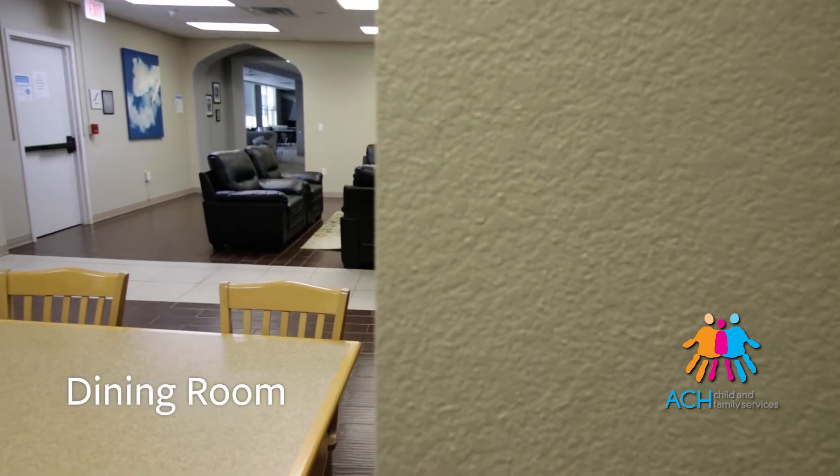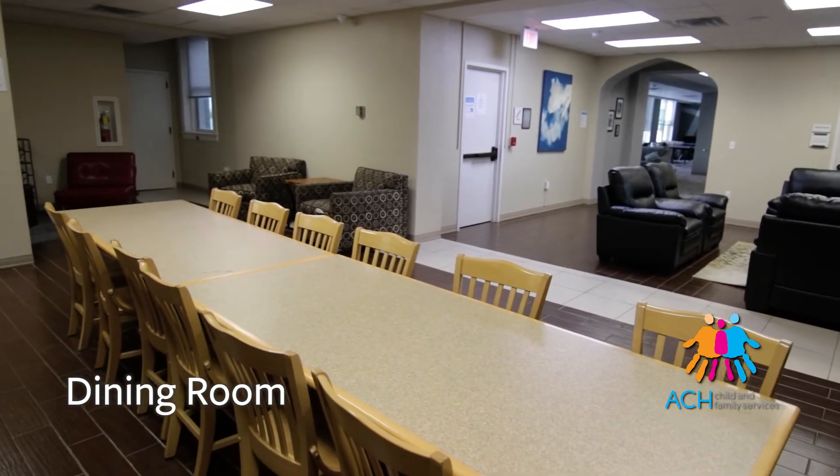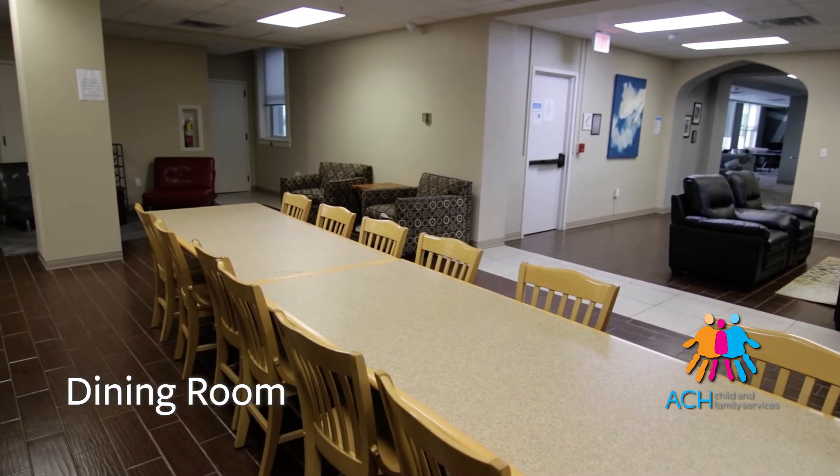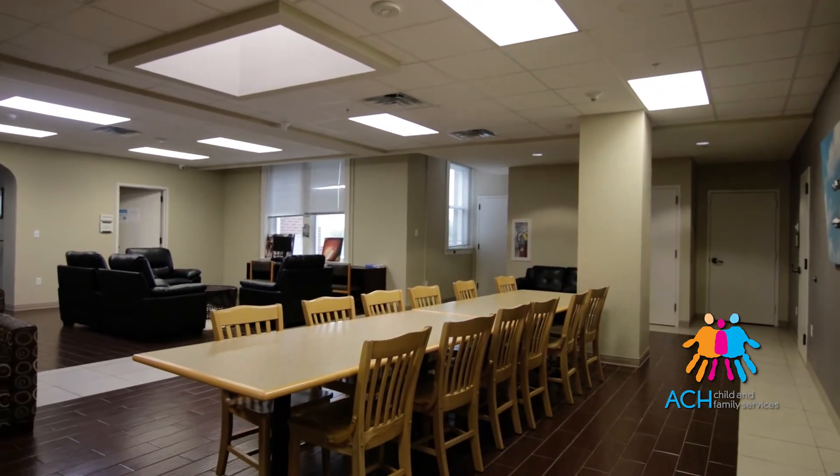Right before you get to the kitchen area we have our dining area. We use this dining area for a lot of things — obviously for eating, but also a lot of our house meetings are there, or anytime we have engaging activities with our young adults we'll use this space.